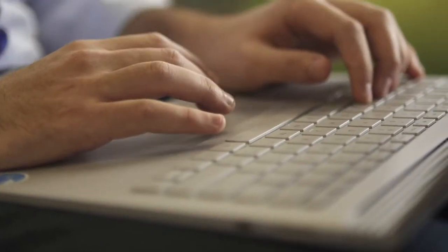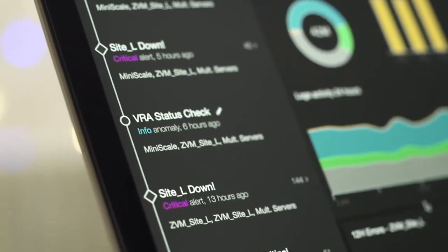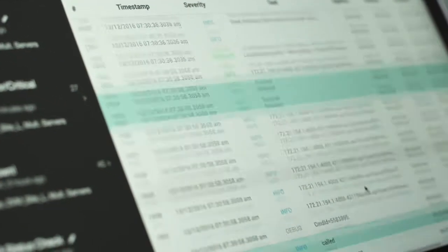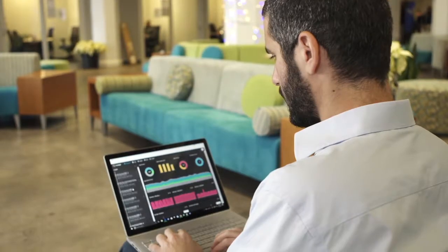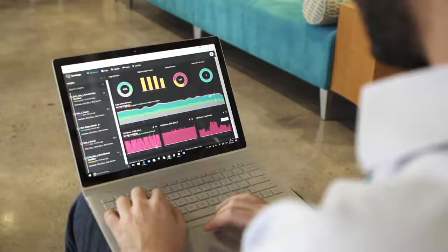We're basically working with any type of software company that allows us to get their data on our cloud platform. As the last line of defense software, we need to be online 24/7. Azure's various availability zones allow us to provide our customers an SLA of zero downtime, so that allows us to serve more customers in more regions with higher availability all the time.